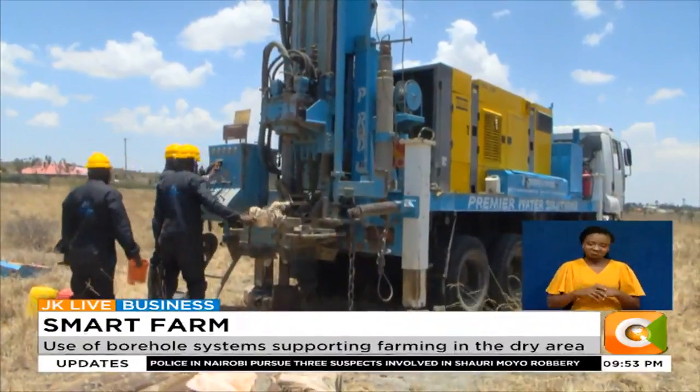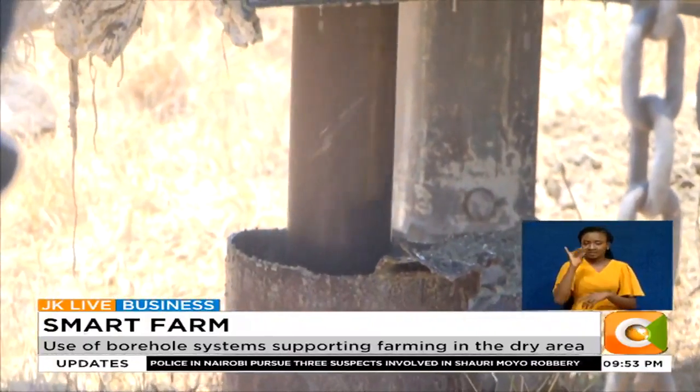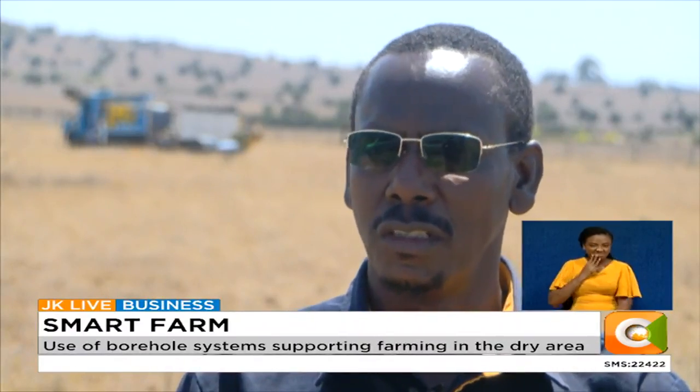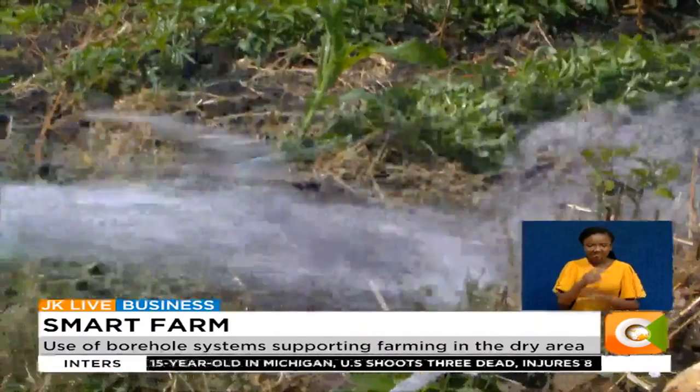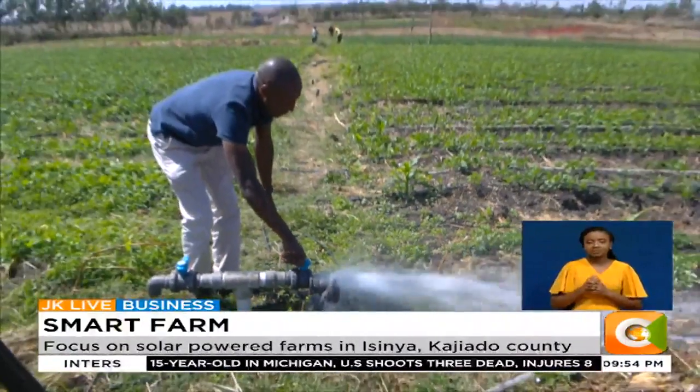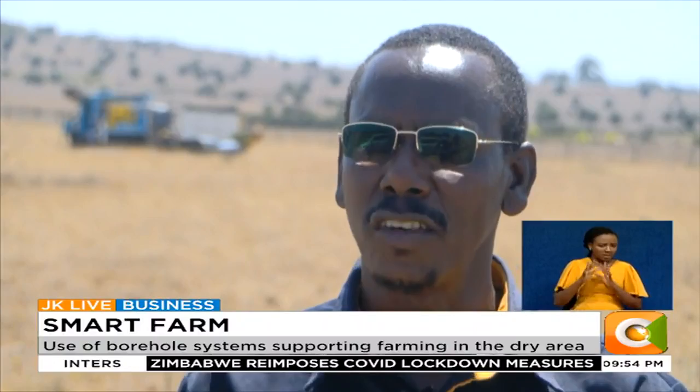Once the data is out, drilling of the borehole begins, in a process that may take several hours or days depending on the depth. After we drill and we get the water, we advise the farmer on the amount of water that is legally allowed to get from the ground. From that amount, the farmer is able to budget that water and decide the size of the farm.